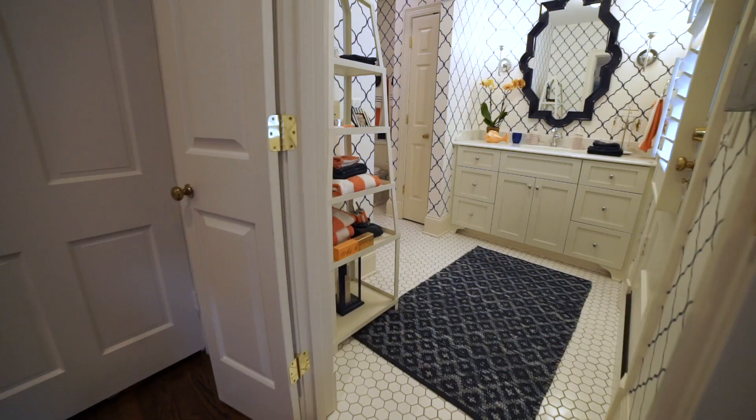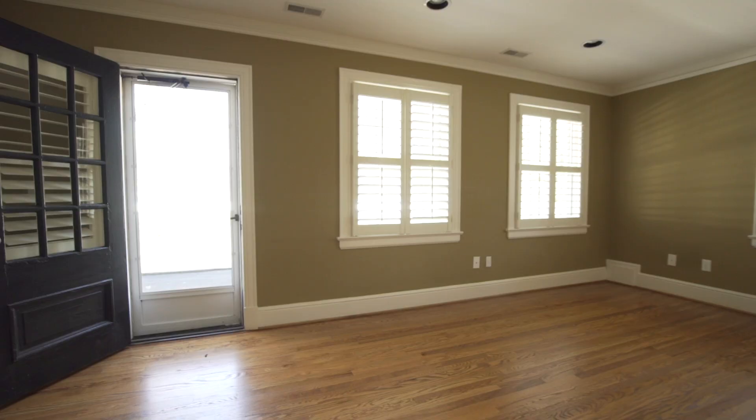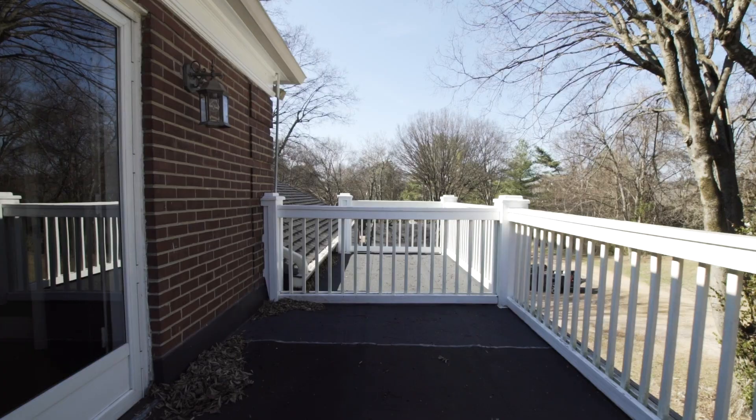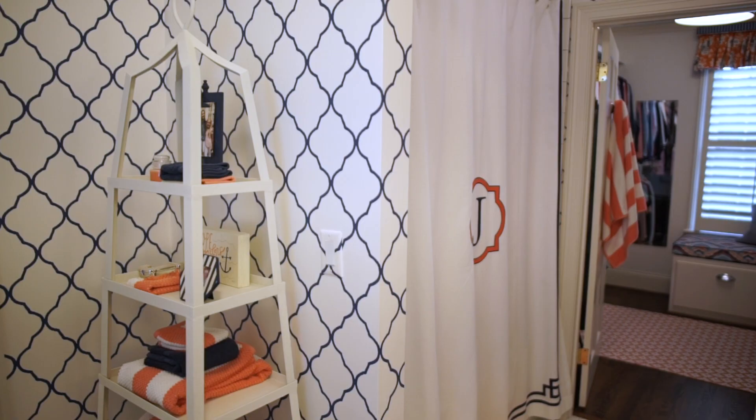The ensuite bathroom actually was a no-brainer because there was a door that went out to a flat roof patio that overlooked the other side of the property. We basically took over half of it and made it her bedroom and dressing room. It doesn't feel like an addition — all of that was on purpose — and it came together pretty easily.